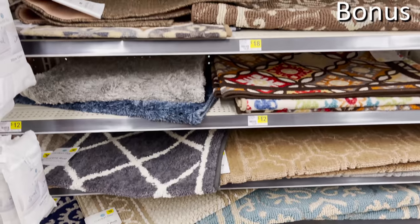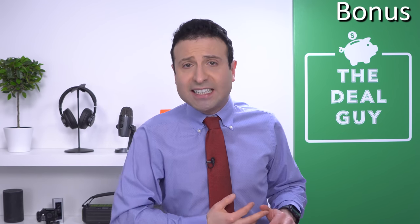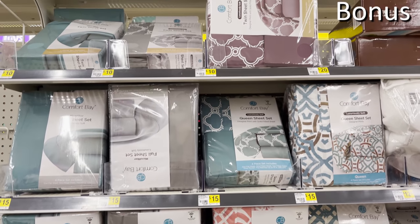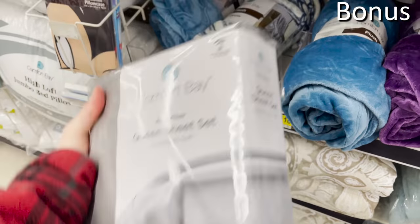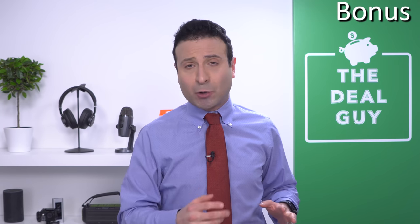Bonus buy number one: rugs and carpets — not just welcome mats, but some really solid accent rugs, all options from Dollar General. Bonus buy number two: severely discounted bedding sets. Not all bedding sets you can find for around $10 for the entire set are created equal at Dollar General. Some would be great for college for maybe one semester, or a guest room if you don't love your in-laws. I haven't found all of the bedding sets absolutely perfect just yet, and I've seen a lot of turnover in that category, which is why I've classified this as a bonus.